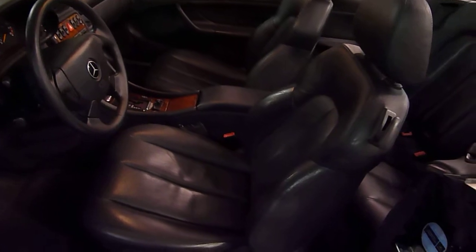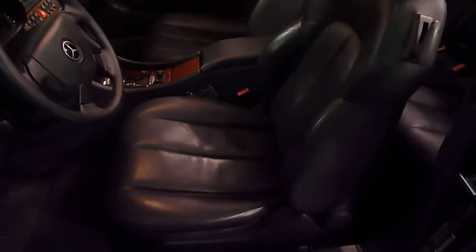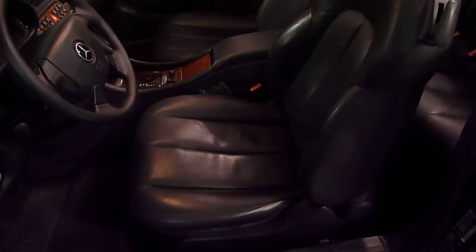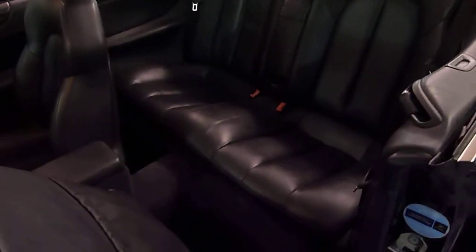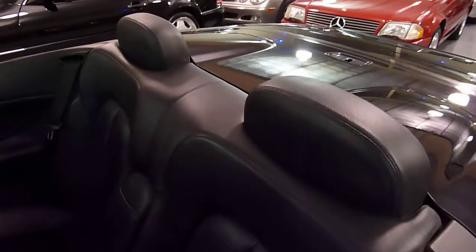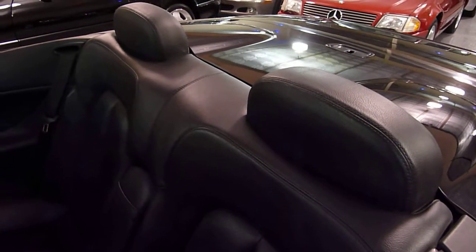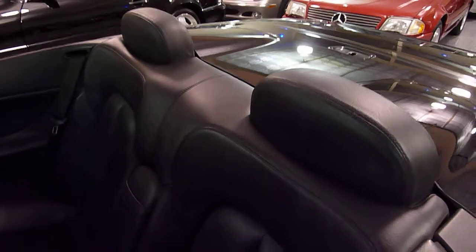Dark charcoal leather, power memory seats on both sides and they are also heated as well. Lots of room in the back seat for two adults. It has rollover protection — these headrests pop up and protect the occupants in case of a rollover.